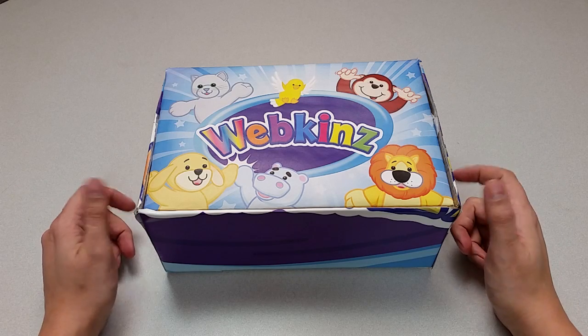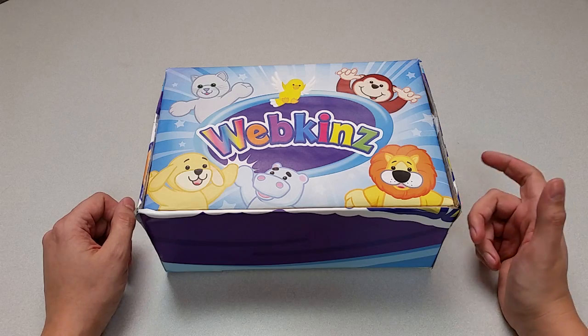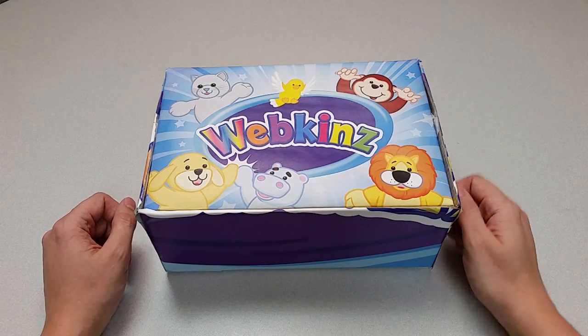Hi everyone, Steve Webkins here. I'm back to show you another new plush pet, the Webkinz Plum Porcupine. Now this pet sounds a little different, so let's open up this box and check it out.